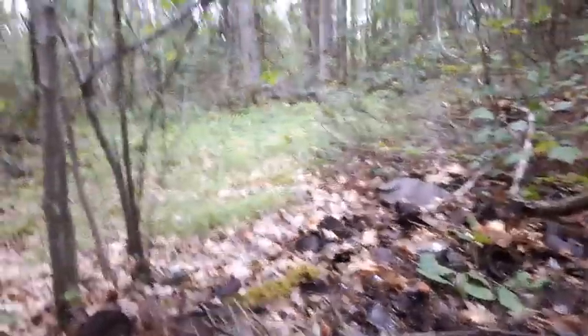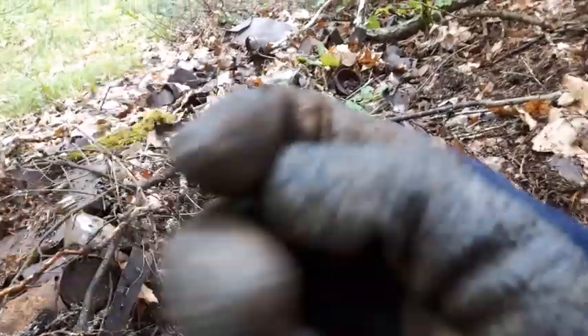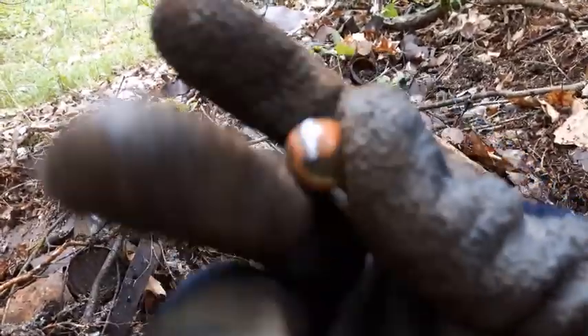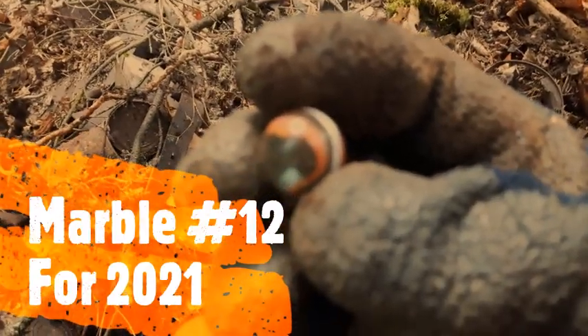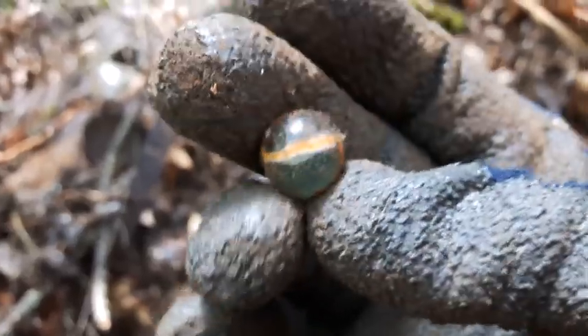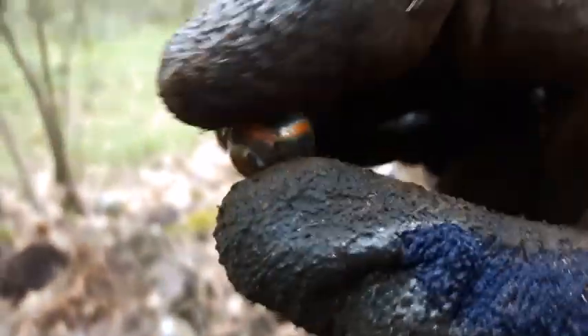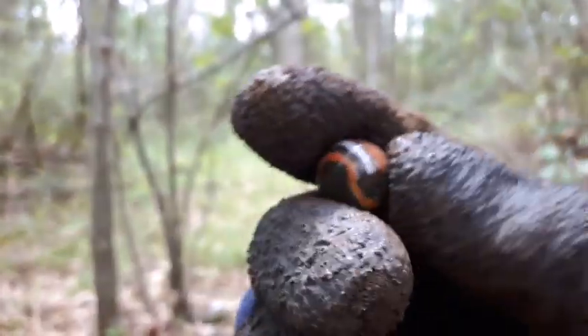Whoa, hold the phone folks, check this out — I almost missed it. Right in there: a marble! Wow, that's a nice one. Check out the swirls on that — sweet. I don't know much about marbles, but I know that's a nice looking marble. Beauty.